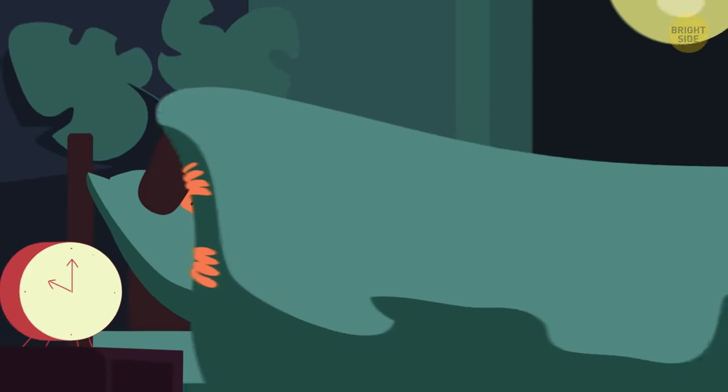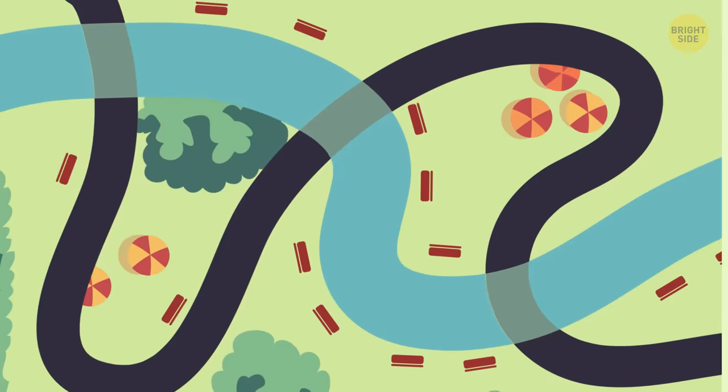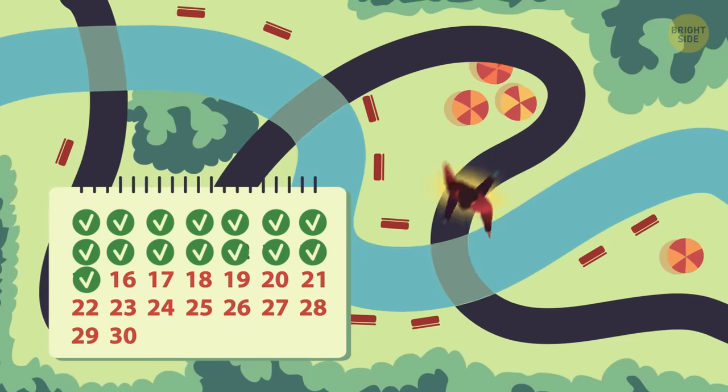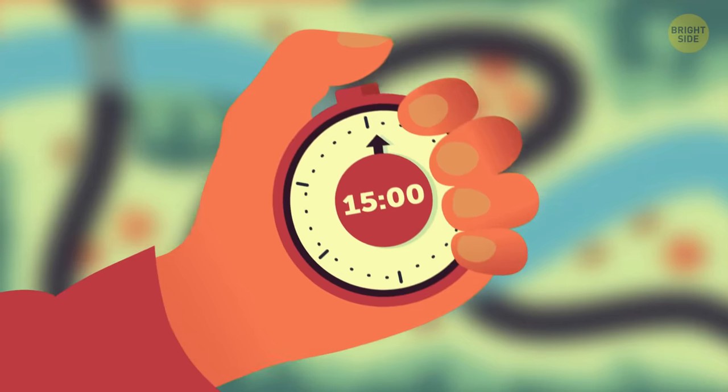Naptime can't come soon enough. Day 15. Today is the official halfway point, and I'm getting a new wind of motivation — or maybe panic that such little time is left. Whatever it is, I jogged 15 minutes without stopping.